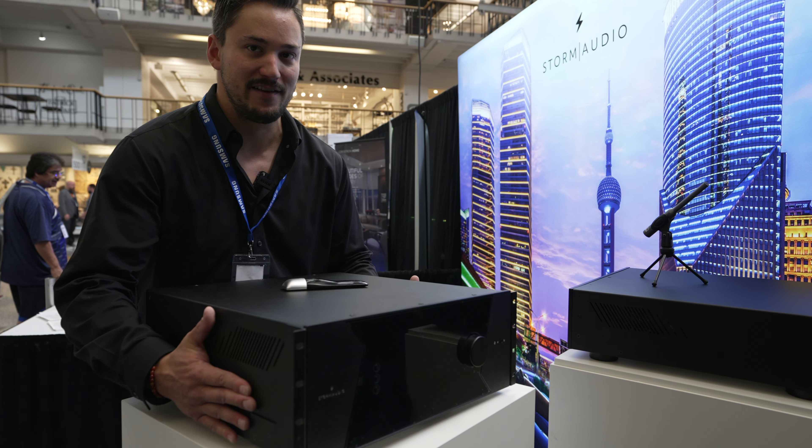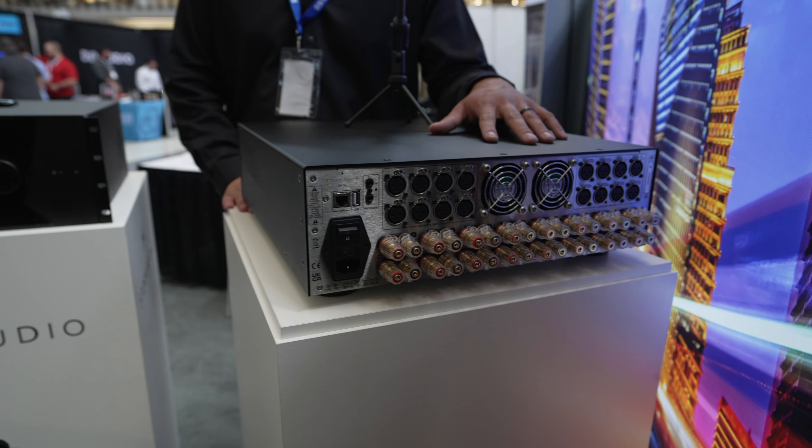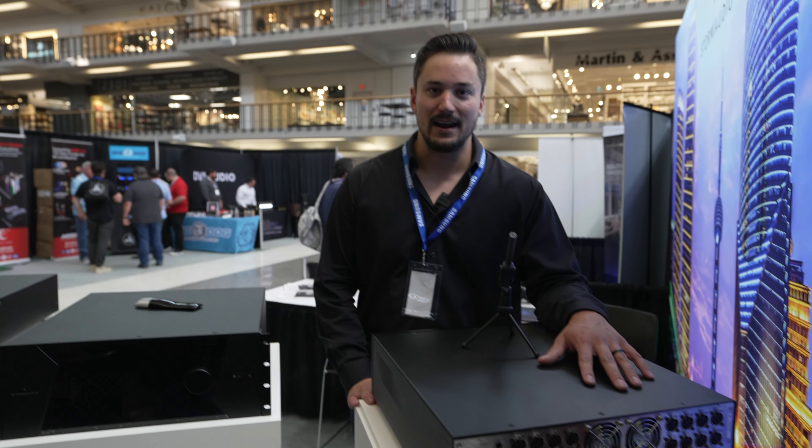Then of course we have our little brother, the PA-16 amplifier. This is a 16-channel amplifier based on Class D Pascal audio. Eight of these channels are bridgeable for higher output. We also have a PA-8 Ultra amplifier that is not here with us today.